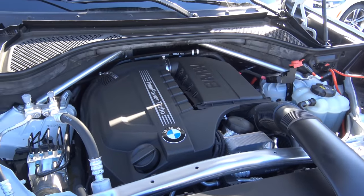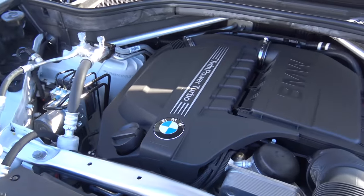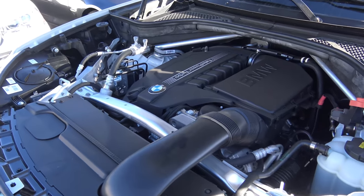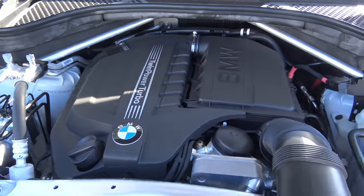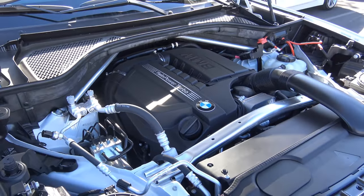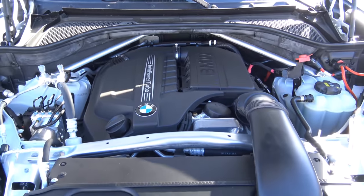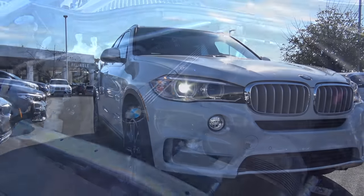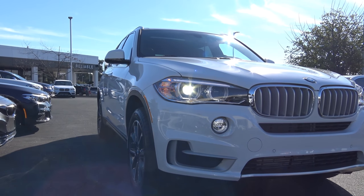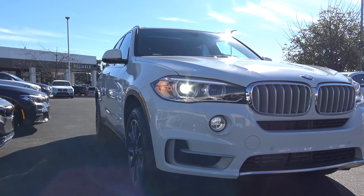Powering the X5 is a 3.0L turbocharged six-cylinder which provides fairly spirited performance. You can also opt for the 4.4L V8, and the standard engine is BMW's workhorse 2.0L turbocharged four-cylinder. EPA estimates are 18 in the city and 25 on the highway. Competitors of the X5 in the mid-size luxury crossover SUV class include the Audi Q7 and the Mercedes-Benz GLE.